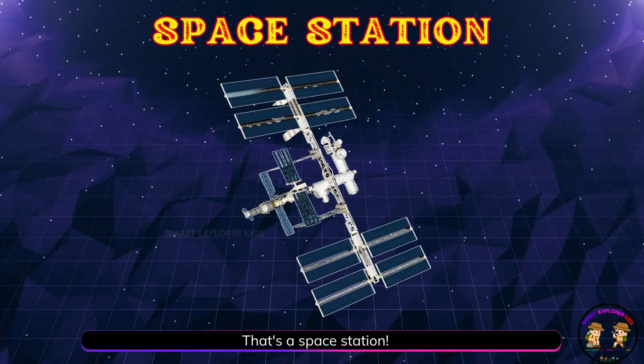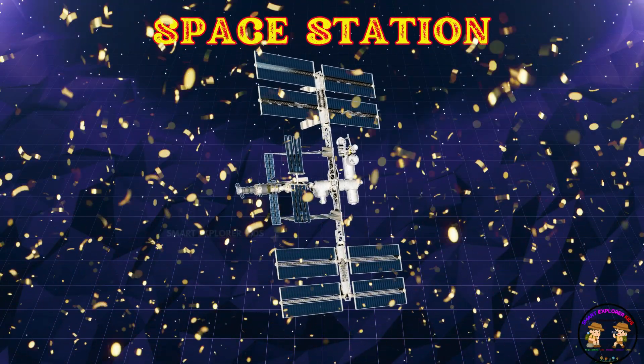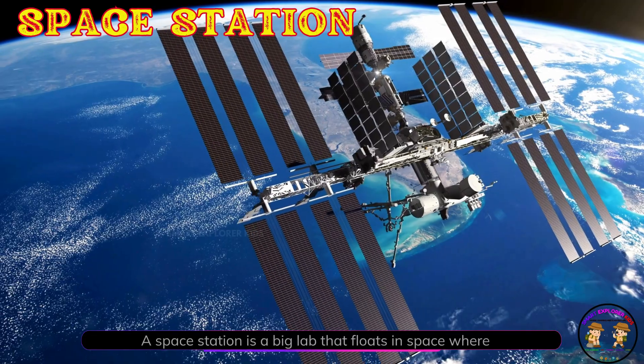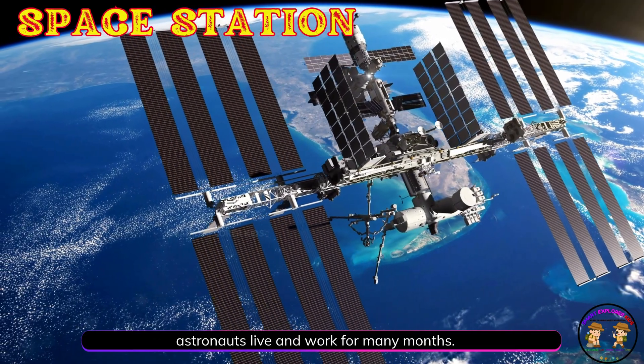That's a space station. A space station is a big lab that floats in space where astronauts live and work for many months.